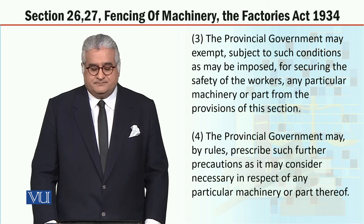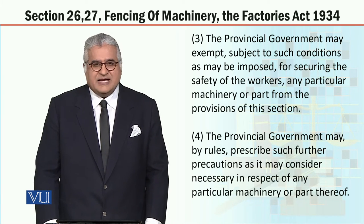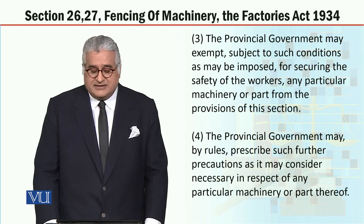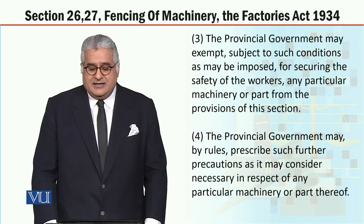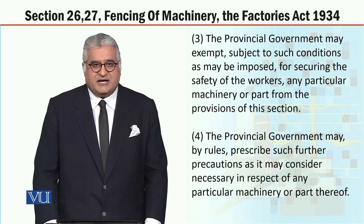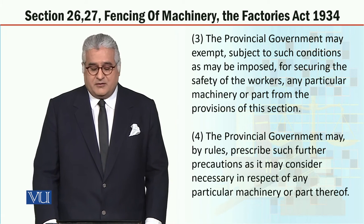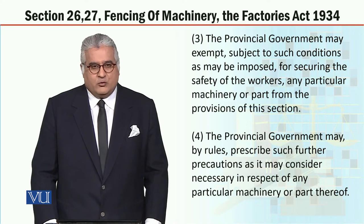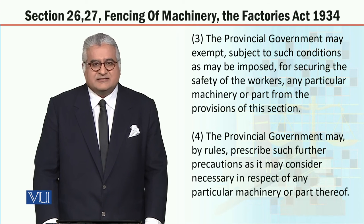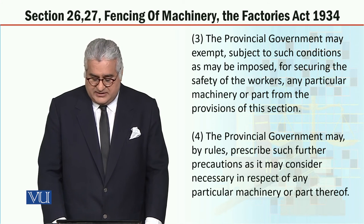Subsection 3: The provincial government may exempt, subject to such conditions as may be imposed for securing the safety of the workers, any particular machinery or part from the provisions of this section. Subsection 4: The provincial government may by rules prescribe such further precautions as it may consider necessary in respect of any particular machinery or part thereof.